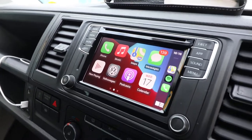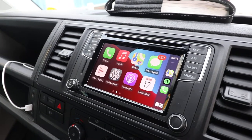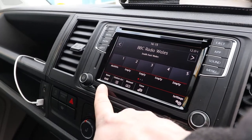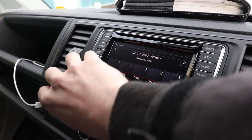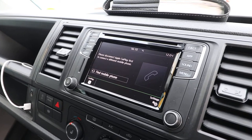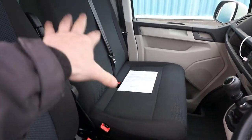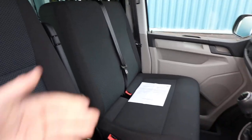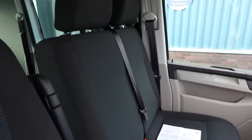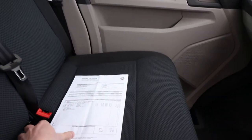Once you get used to Apple CarPlay on a vehicle, it's very, very nice to have. Going back to the radio, you've also got DAB radio and Bluetooth phone prep. Another option on this van is the dual passenger seat — as standard they come with a single passenger seat, but this one has the dual, giving you capacity for six people in this van.